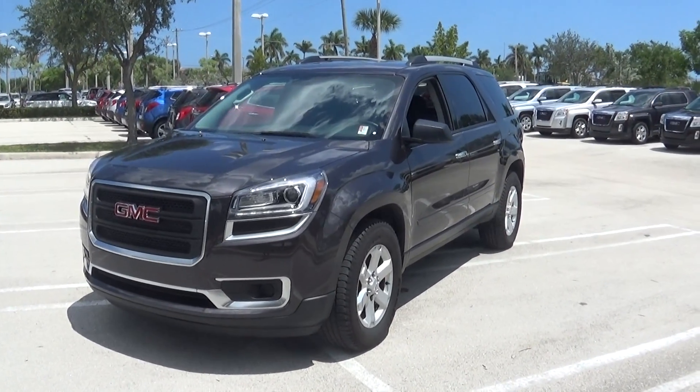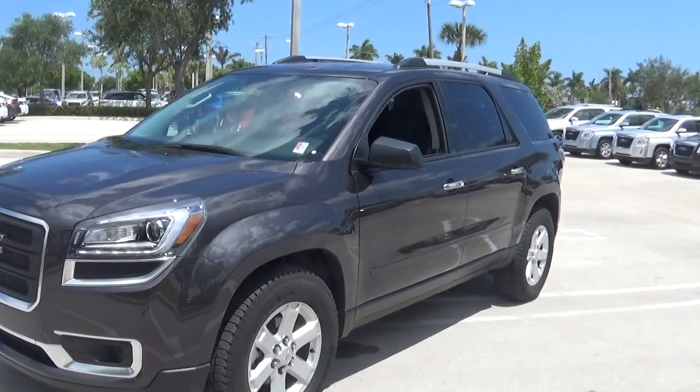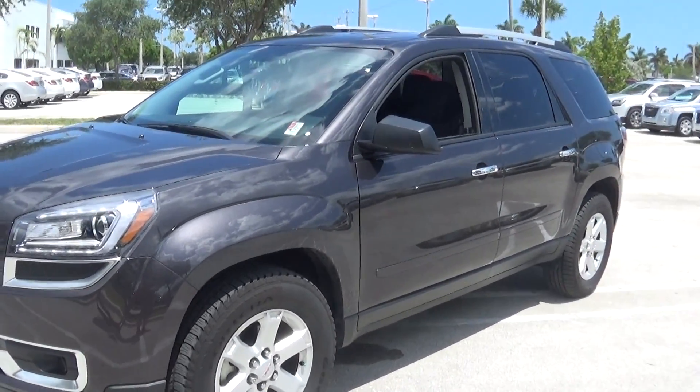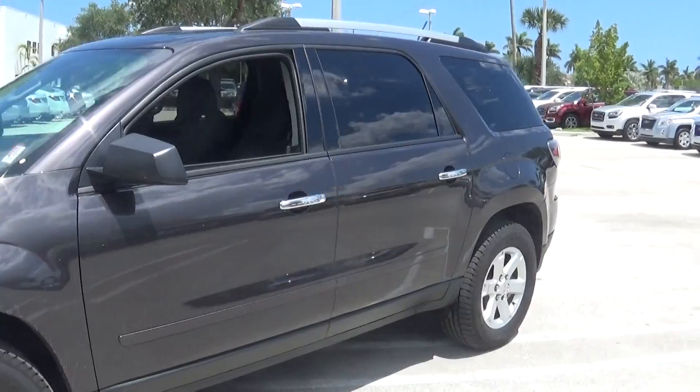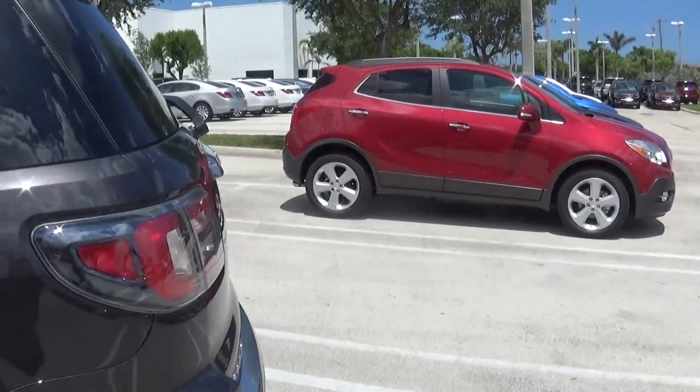Hello Erin, it's Jacqueline from Delray Buick GMC. What you have here is the Iridium Acadia SLE1. This is the one that's special for the advertisement.